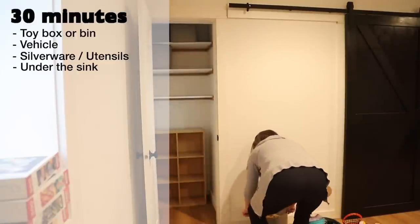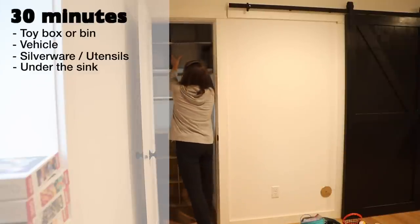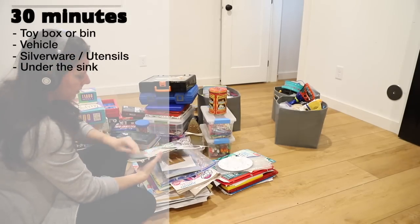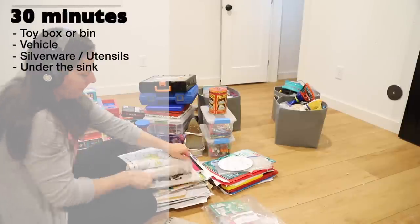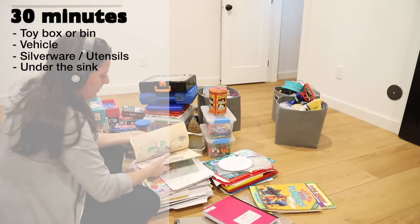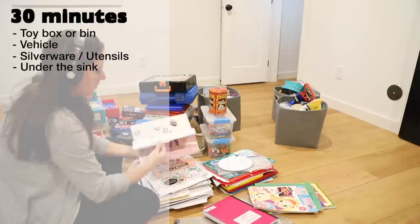Under sinks in either the kitchen or the bathrooms — people choose many different types of things to store in this location, from cleaning supplies to garbage cans or stacks of towels. Make decisions for this area based on safety — keeping dangerous chemicals away from children or pets — and also for efficiency. Only keep items used on a regular basis to keep this space from being too crowded.